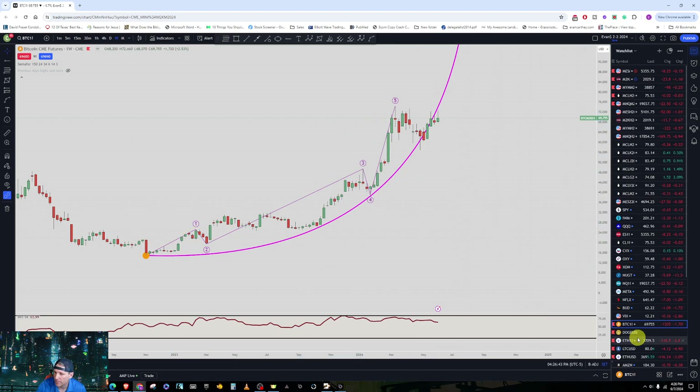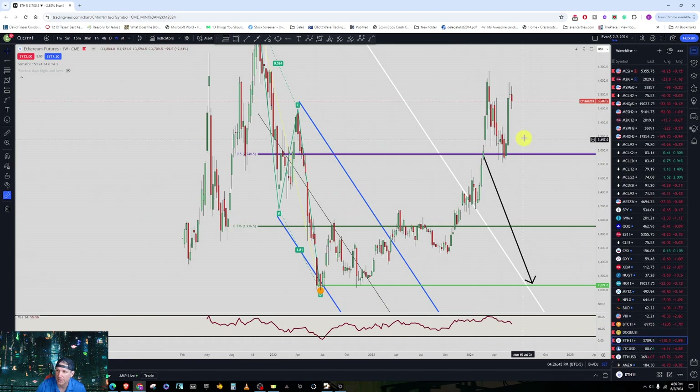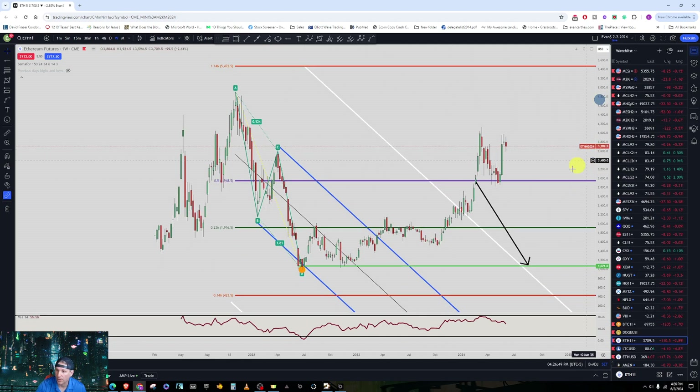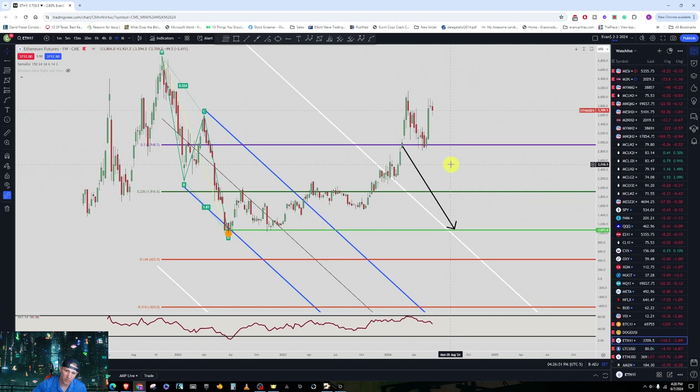Let's talk about Ethereum quickly, because Ethereum is actually in a short setup, which coincides with Bitcoin — when Bitcoin has its move down, it's going to move all the other markets down. The exit we're looking for on this ABC trade in Ethereum is $1,071. It's currently at $3,709, so we're looking for a nice-sized drop in Ethereum.